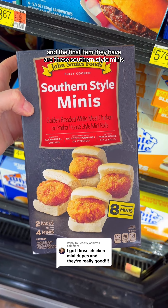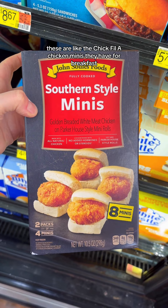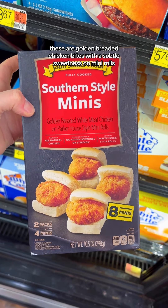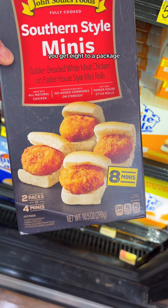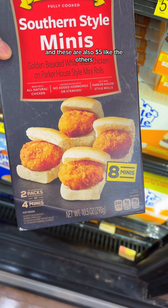The final item they have are these southern style minis. These are like the Chick-fil-A chicken minis they have for breakfast — golden breaded chicken bites with a subtle sweetness on mini rolls. You get eight to a package, and these are also five dollars like the others.